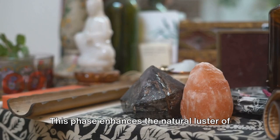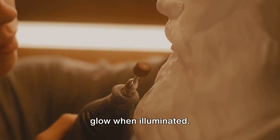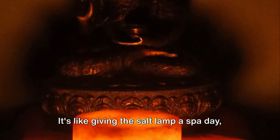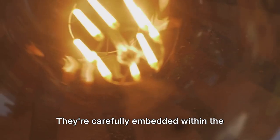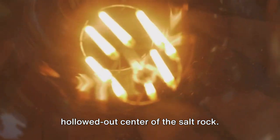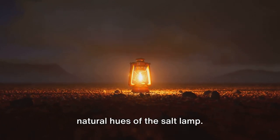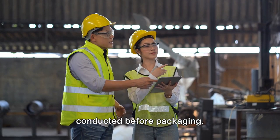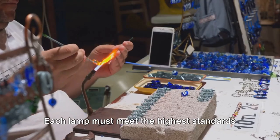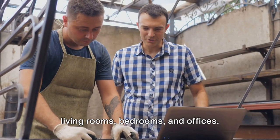Next comes the polishing, which enhances the natural luster of the salt rocks, giving them that signature glow when illuminated. Then lighting components are carefully embedded within the hollowed-out center of the salt rock, ensuring the light perfectly complements the natural hues of the lamp. Finally, a crucial quality check is conducted before packaging — each lamp must meet the highest standards of craftsmanship and beauty for your living rooms, bedrooms, and offices.